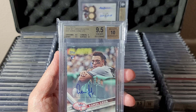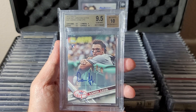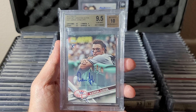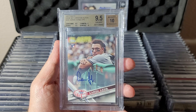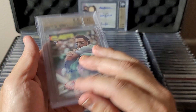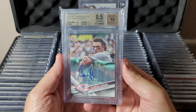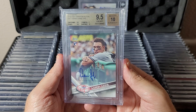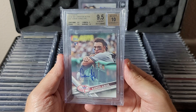This is the other one — base set variation card number 287, but it's the Update 'arm over railing in the dugout' photo variation — a super short print. The autograph version of this was not supposed to be in Update. Again, some kind of error that year. Very rare autograph — low pop, I think pop 2 or maybe pop 3 across both PSA and BGS.